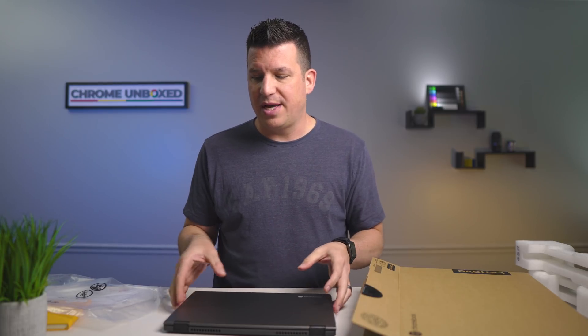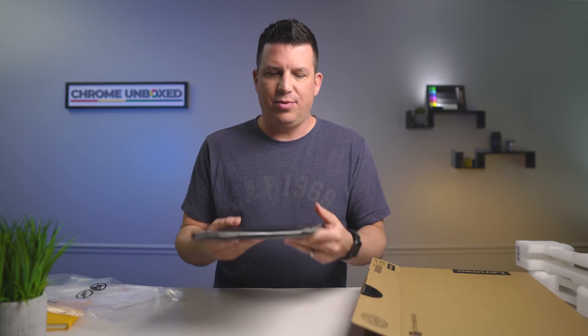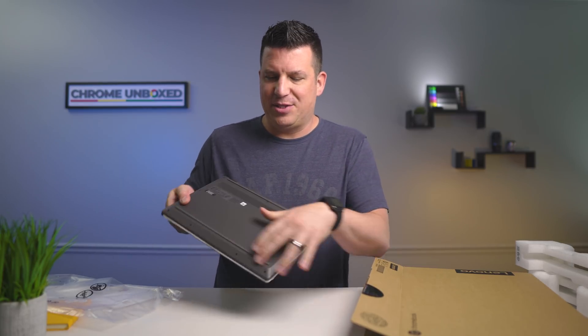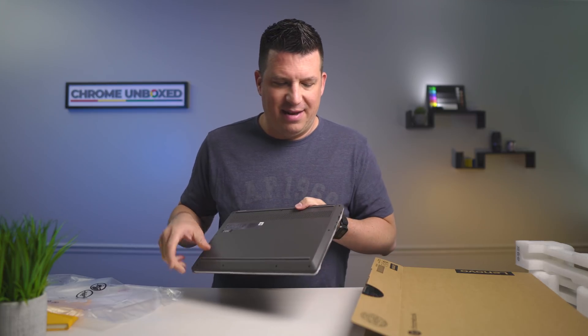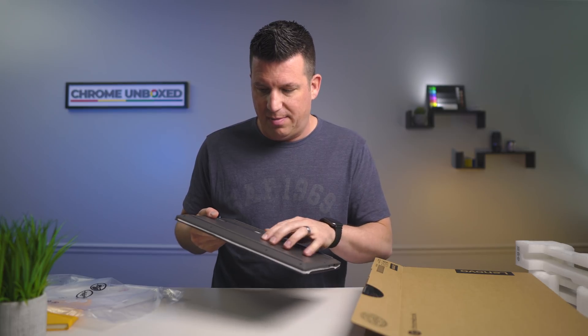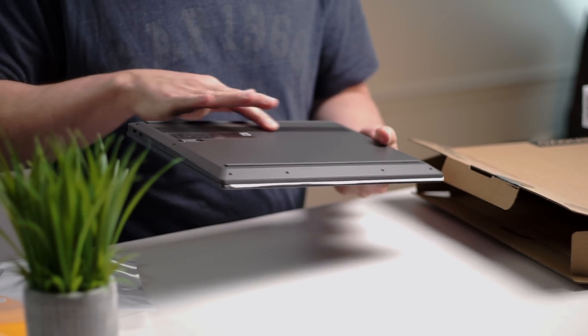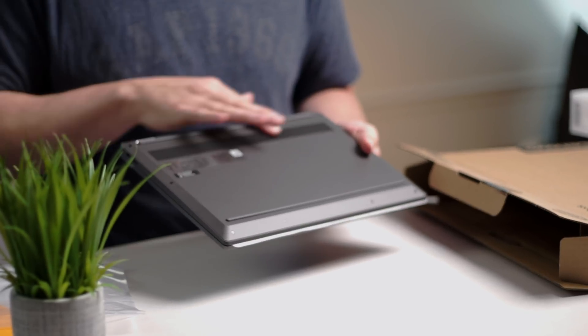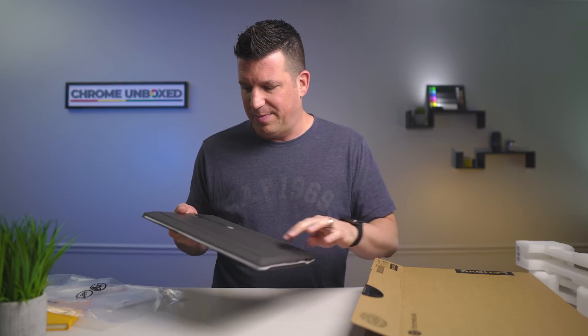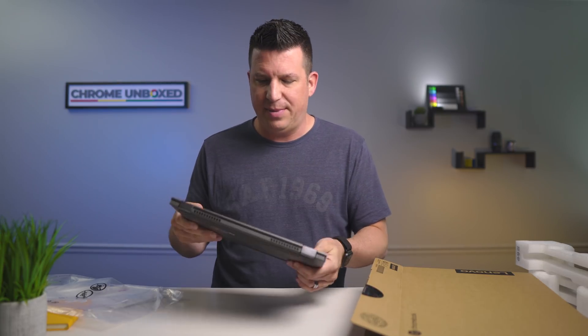I think Lenovo is hitting the sweet spot with the Flex 5 in all those categories. This isn't the lightest Chromebook I've picked up, but it's reasonable. It gives off these Dell Chromebook 13 vibes — this trapezoidal bottom gives off that same feel. There's a huge vent across the bottom, and that actually feels like it's aluminum down here, which is very cool.